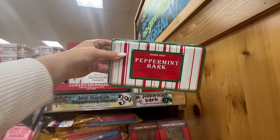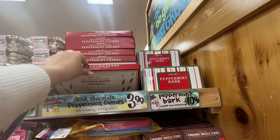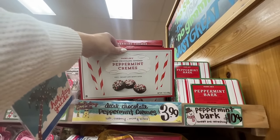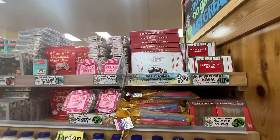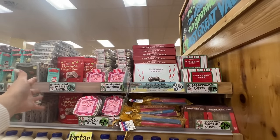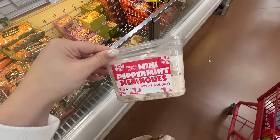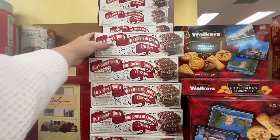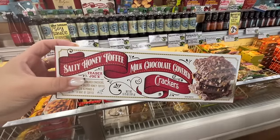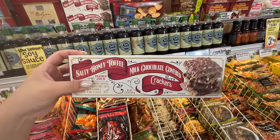The peppermint bark — come to mama! It's $10.99. I normally like to buy the Williams Sonoma one and I'm going to the mall soon, so I might hold out for that. They also have these peppermint creams — soft creamy minty bites — $3.99. So many amazing peppermint items this year. They also have mini peppermint meringues — I'm not the biggest fan of meringue, but I love anything peppermint. And look what's back — my favorite — the salty honey toffee milk chocolate covered crackers! I'm buying a couple boxes.